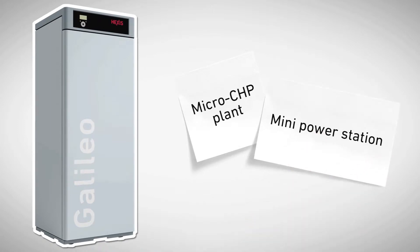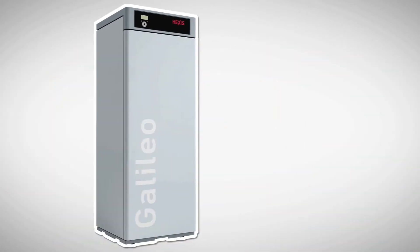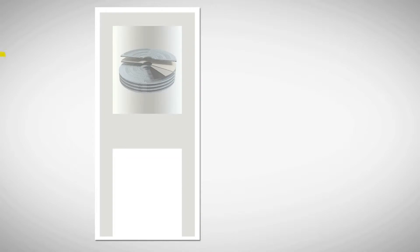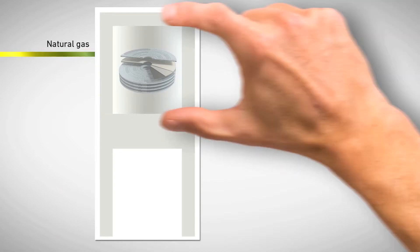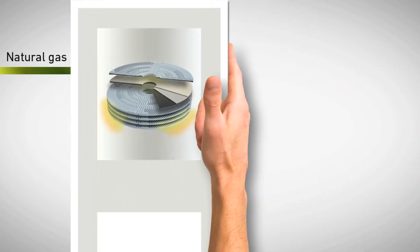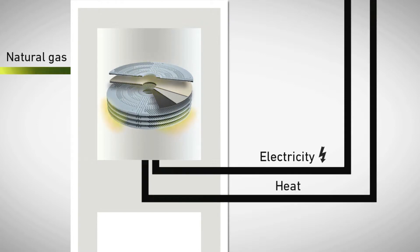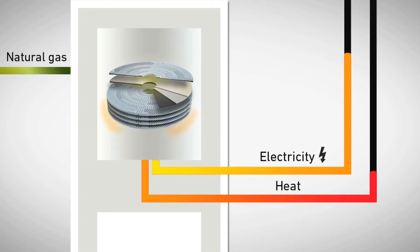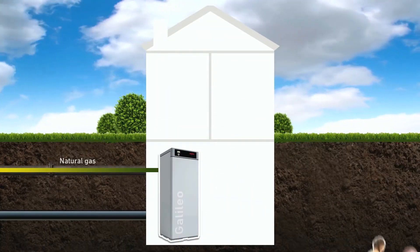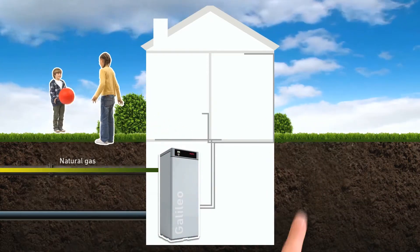This is why Galileo is also known as the micro CHP plant or mini power station. The sophisticated technology is based on the principle of combined heat and power — CHP in short. The natural gas arrives in the basement and is fed directly into the upper part of Galileo, where the fuel cell stack is located. This stack transforms natural gas electrochemically into heat and electricity simultaneously — in silence and with minimal wastage.